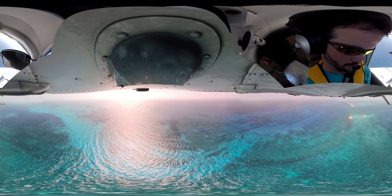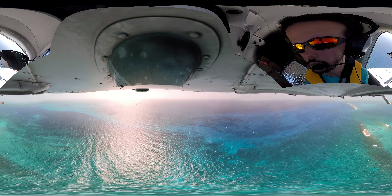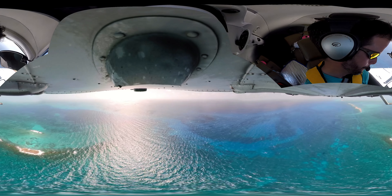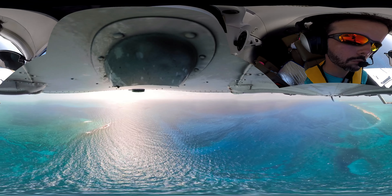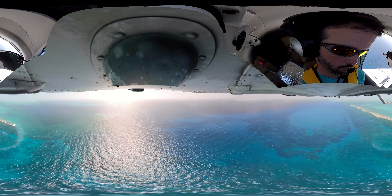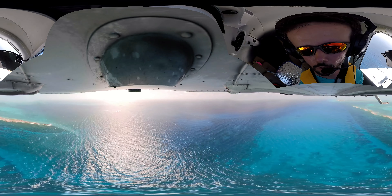Okay, we'll drop our lights out. Bimini traffic, Lance 425, 4 mile right base, runway 10, Bimini.